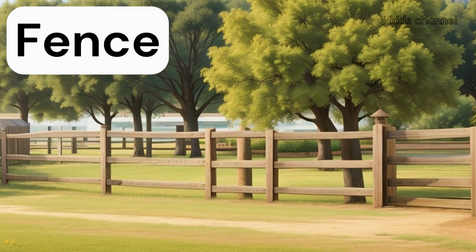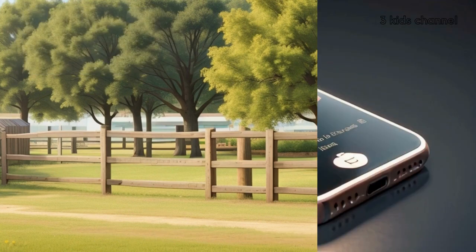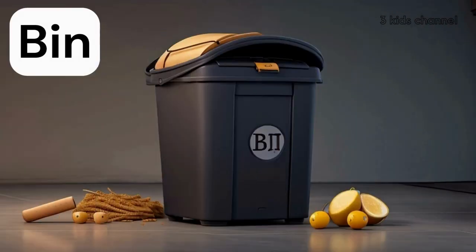Fence, fence. There are fence around the yard. Cell phone, cell phone. I lost my cell phone. Bin, bin. Throw it into the bin.